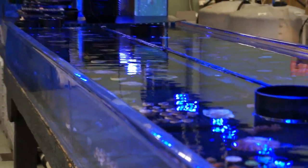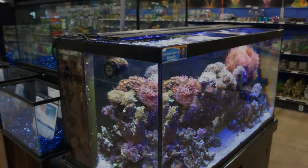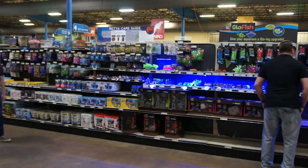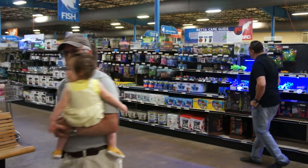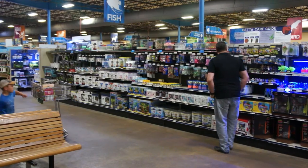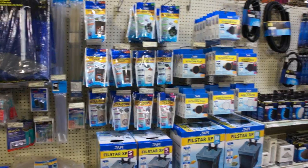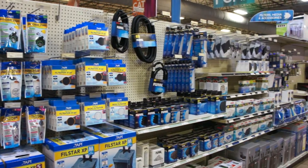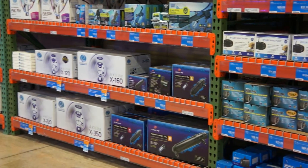Now that you've picked out the fish and possibly the corals that you want, it's time to talk to their experienced staff at that fish place. Their staff will be able to tell you the type of equipment, filtration systems, UV sterilizers, protein skimmers, and various other items you'll need to start a successful saltwater tank. That fish place not only has great equipment, but an experienced staff that will steer you in the right direction and never let you down.